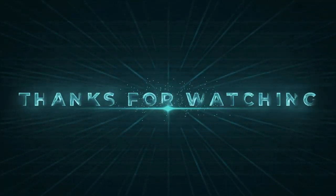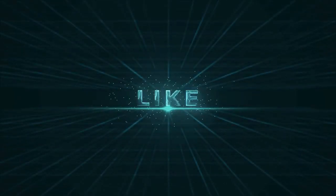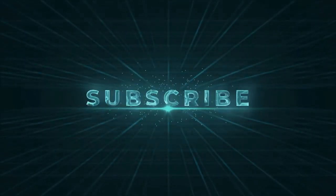Thanks for watching. If you enjoyed our video and found it to be helpful, please do like, comment, and share this. For future videos like this, please do subscribe to our channel.